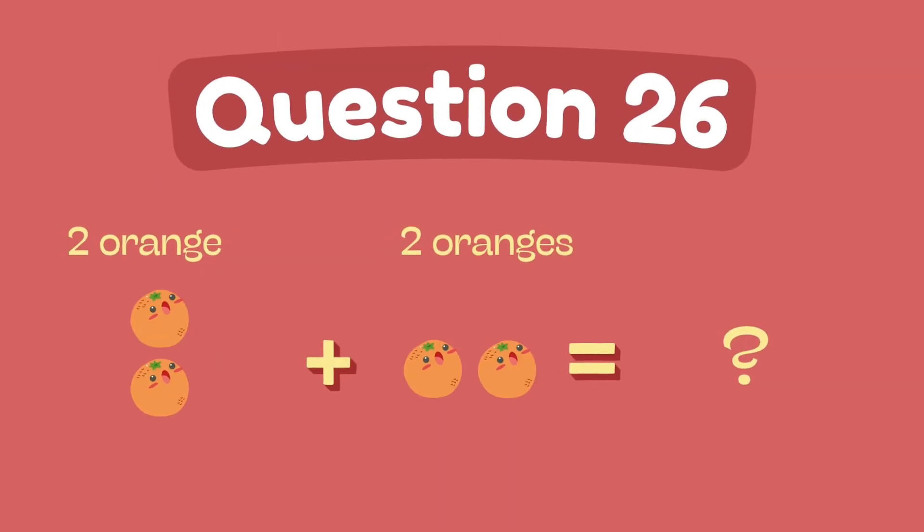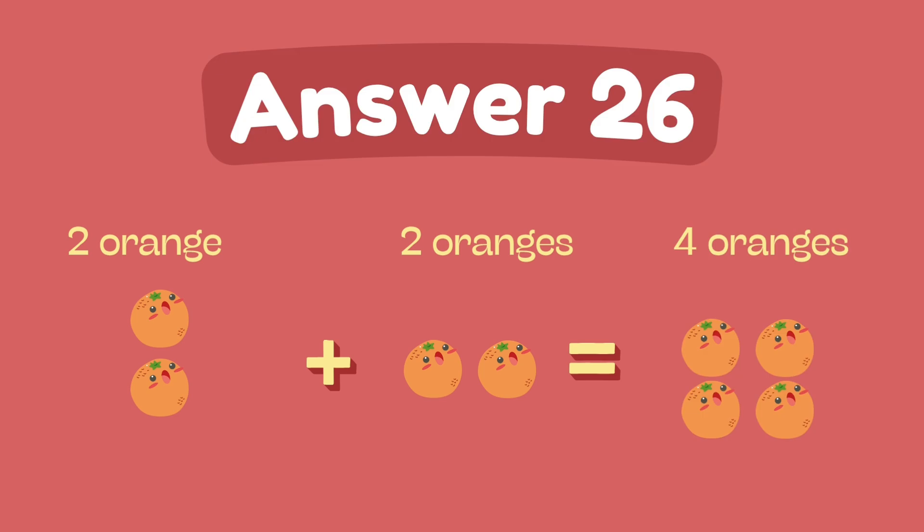What is two plus two? The answer is four.